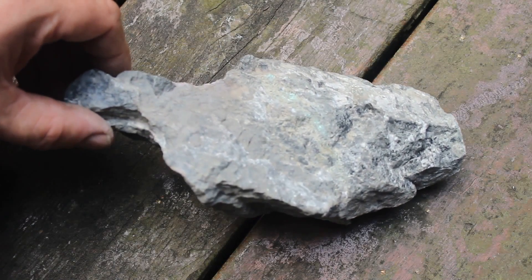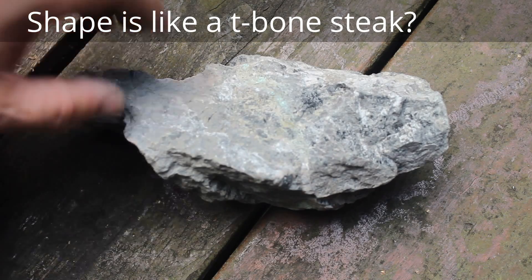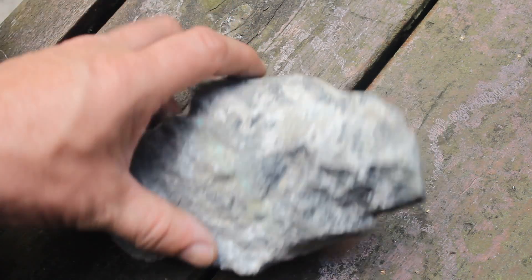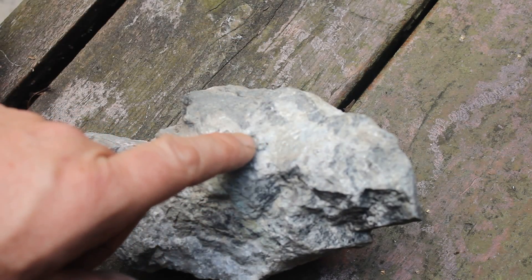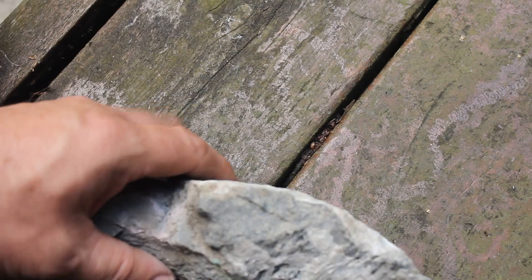Today we've got quite an ordinary looking rock, except for perhaps a vein that runs through there. Looks like calcite or dolomite — kind of a grey rock.